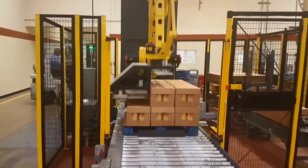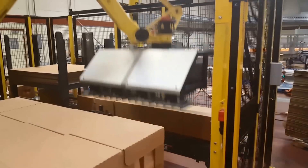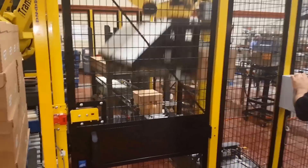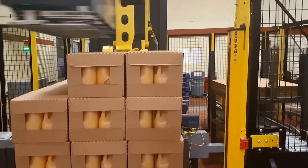SunSation selected FANUC America authorized system integrator Trans Automation Technologies, Inc., in Santa Ana, California, to assess the application and provide SunSation with a robotic palletizer to meet their automation needs.